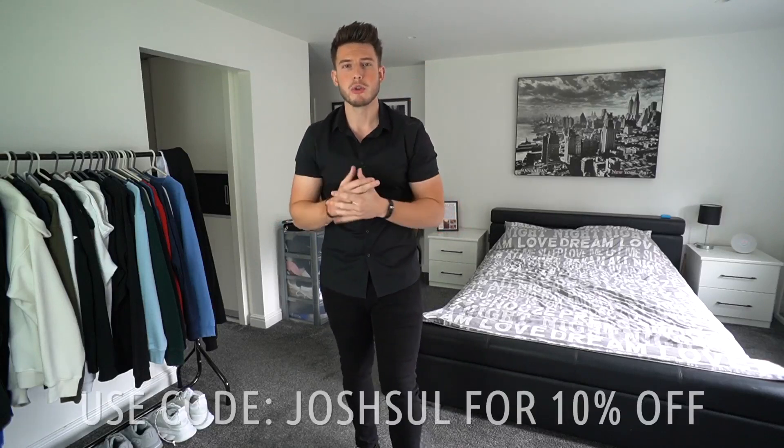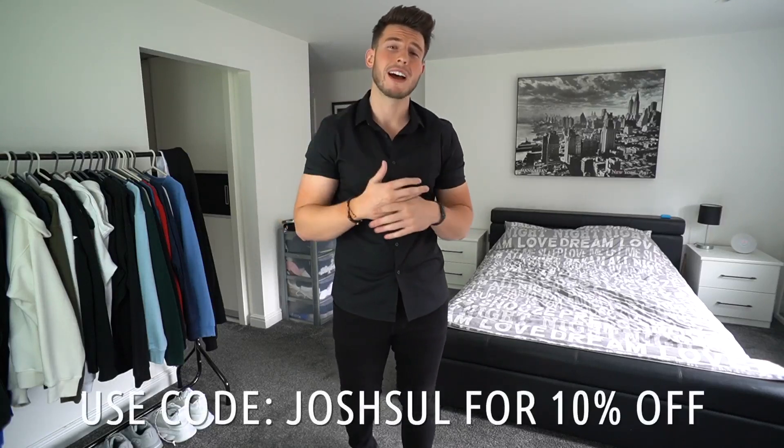You get some jeans where they look good but they're just not comfy at all, so you don't really want to wear them that much. But with Legend London the comfort is so good, honestly. So if you want to check them out they're going to be at the top of the description down below — use my code JOSHSULLY to get an extra 10% off and it'll let them know that I've sent you.